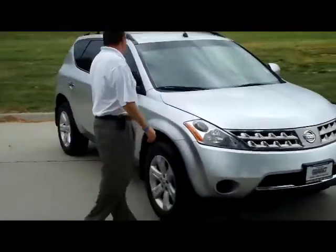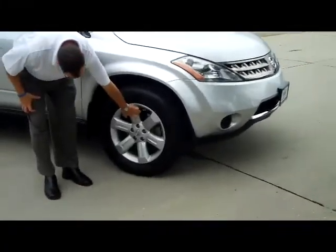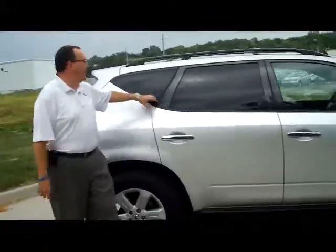It has the five mile an hour bumpers in the front and the back. You have the very large 18-inch alloys, good tread on the tires, breakaway mirrors, reinforced steel door beams, solar ray tinted glass and roof rack.